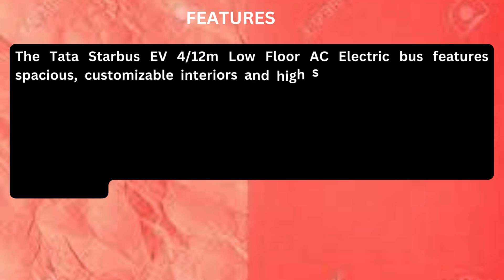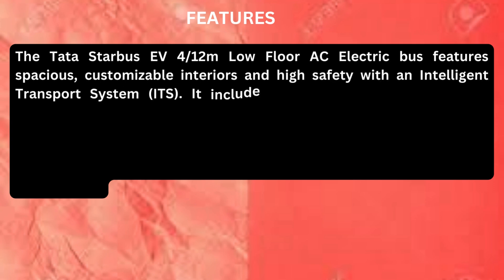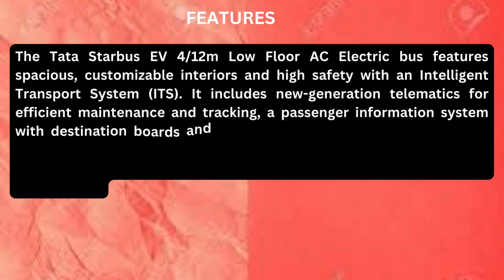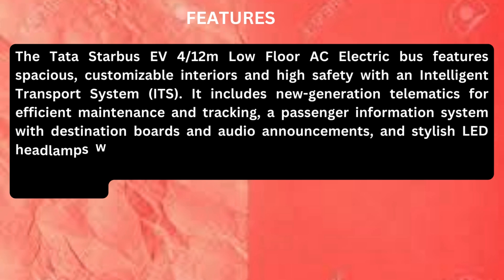The Tata Starbus EV 4x12 low floor AC electric bus features spacious, customizable interiors, and high safety with an intelligent transport system. It includes new generation telematics for efficient maintenance and tracking, and a passenger information system with destination boards and audio announcements.